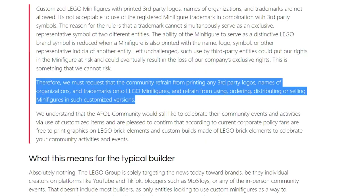Let me just read what they said: 'Customized Lego minifigures with printed third-party logos, names of organizations, and trademarks are not allowed. It's not acceptable to use the registered minifigure trademark in any combination with third-party symbols. The ability of the minifigure to serve as a distinctive Lego brand symbol is reduced when a minifigure is also printed with the name, logo, symbol, or other representative of another entity. Left unchallenged, such use by third-party entities could put our rights and the minifigure at risk and could eventually result in the loss of a company's exclusive rights.'